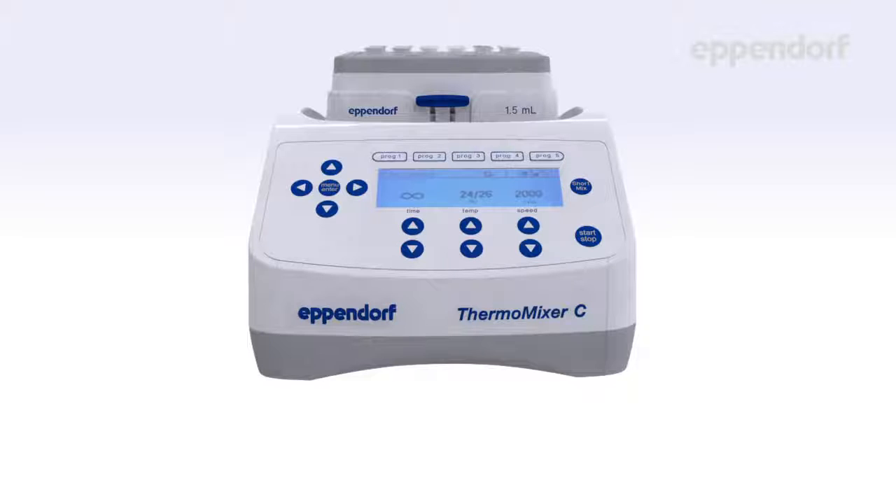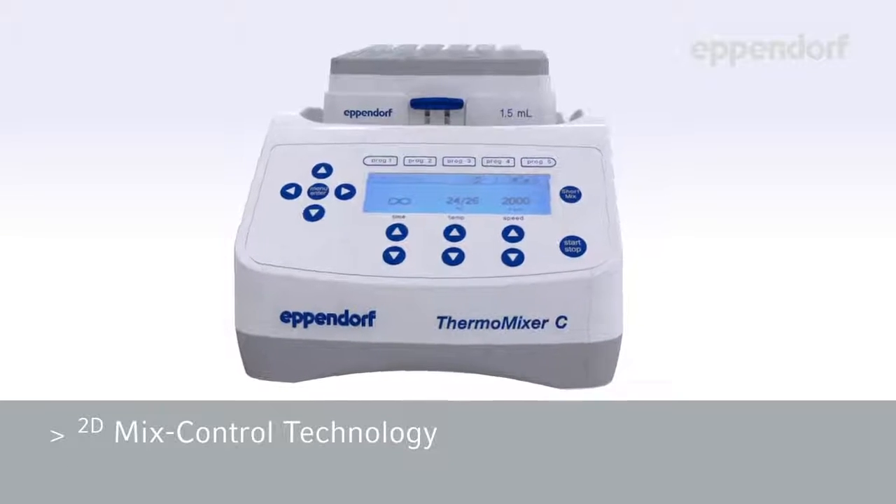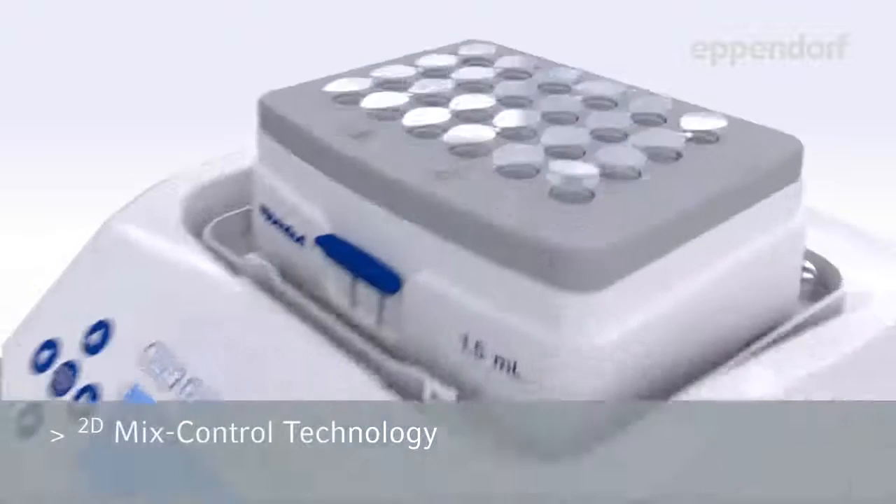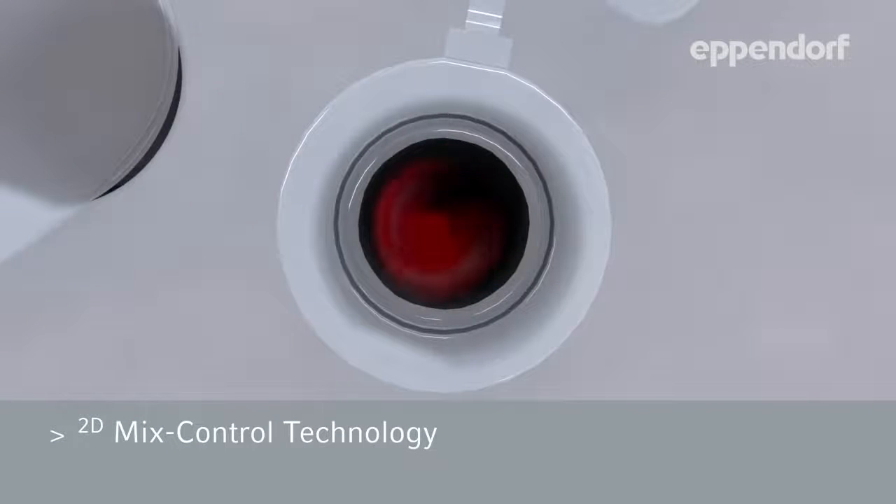With the Thermomixer, you can control heating, mixing, and cooling, all in one compact machine. The Thermomixer delivers consistently excellent mixing with Eppendorf's unique 2D mix control technology, which mixes liquids in a controlled circular movement for optimal mixing in both tubes and plates.